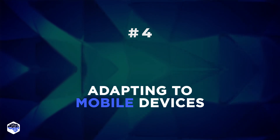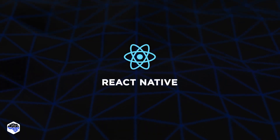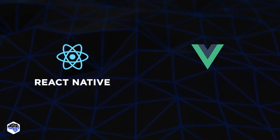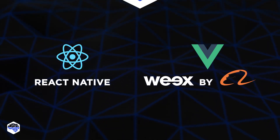Fourth: adapting to mobile devices. React offers React Native, a framework that allows building Android and iOS native apps with the same component structure. Vue.js doesn't have a similar custom solution, but it supports WEEX, a mobile UI framework developed by Alibaba Group.